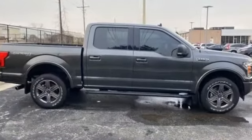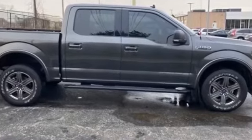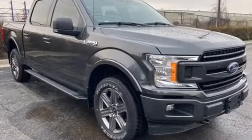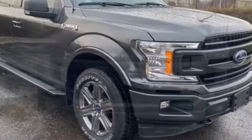Air conditioning, ABS, power locks, front side airbag, four-wheel disc brakes, tire pressure monitor, fog lights, power steering, power windows, driver vanity mirror.